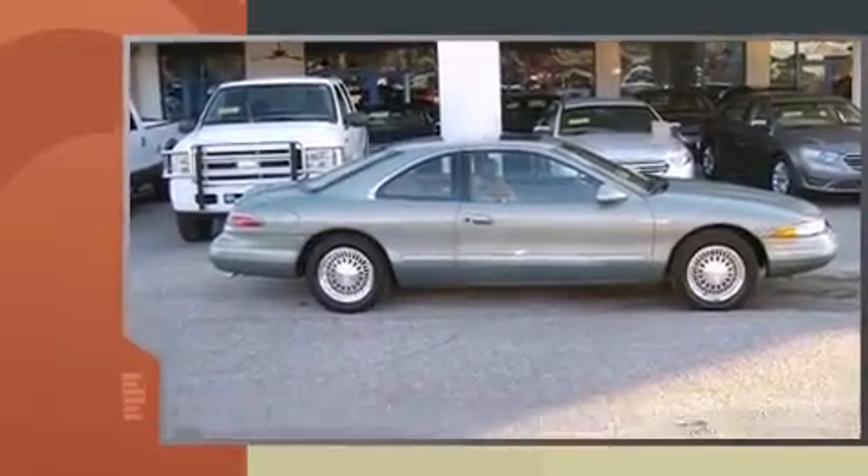Lincoln made sure to keep road handling and sportiness at the top of its priority list. It features an automatic transmission, rear-wheel drive, and a powerful eight-cylinder engine.